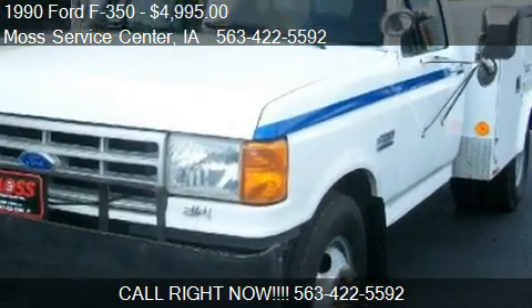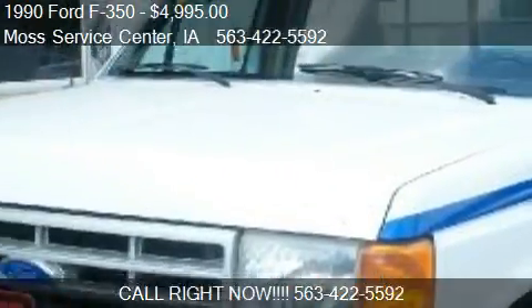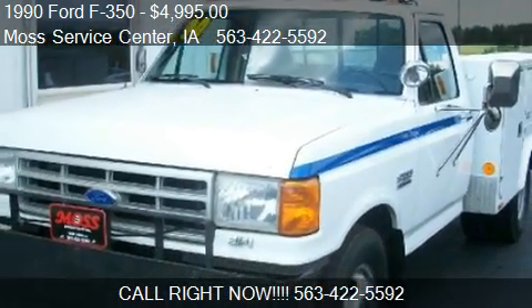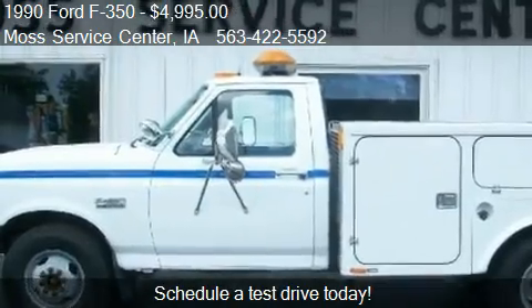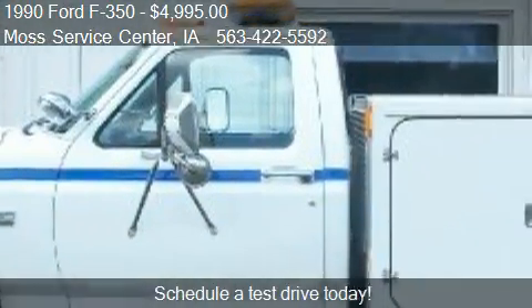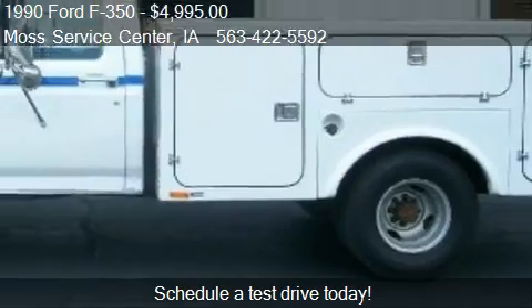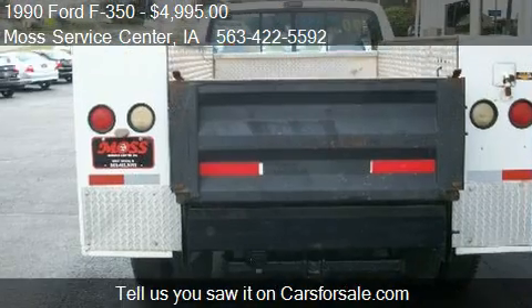This 1990 Ford S350 is offered by Moth Service Center, priced at $4,995. This S350 is ready to sell, with just over 39,202 miles.